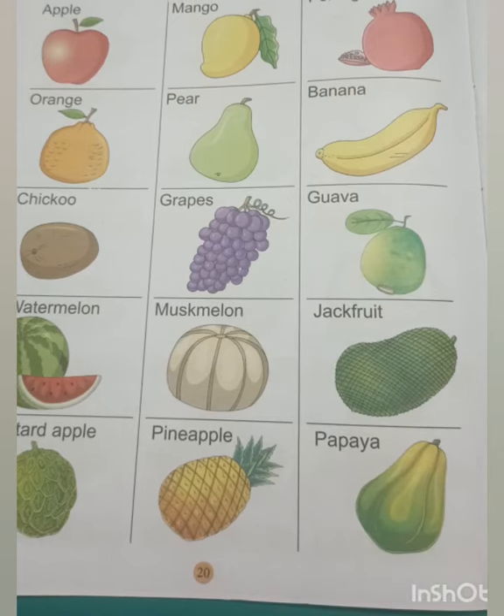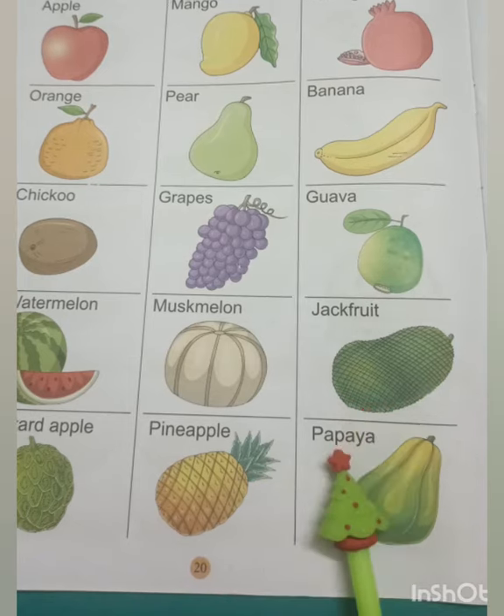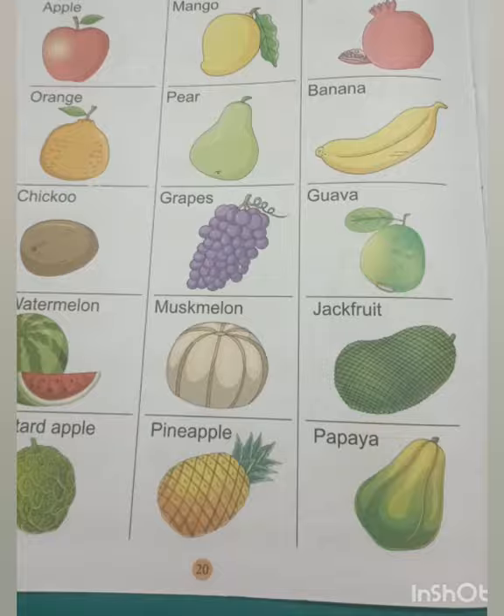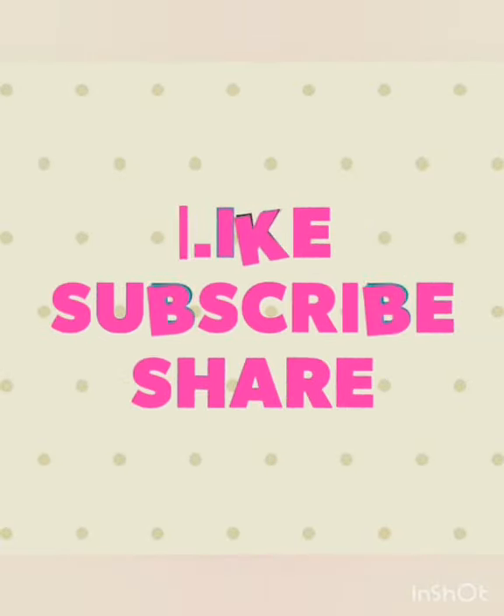So children, this is all about the reading activity of fruits. I hope you like it. Now it is time to speak about your favorite fruit. Thank you. If you like this video, please like, subscribe and share my channel, Deepti Talks.